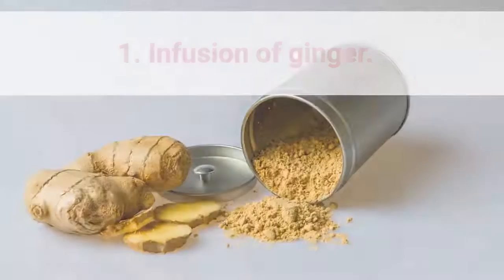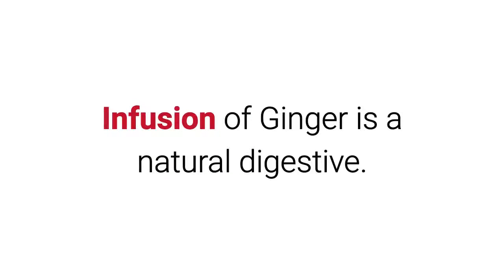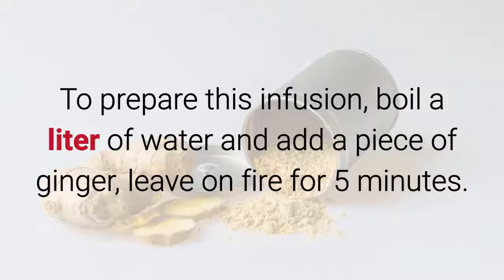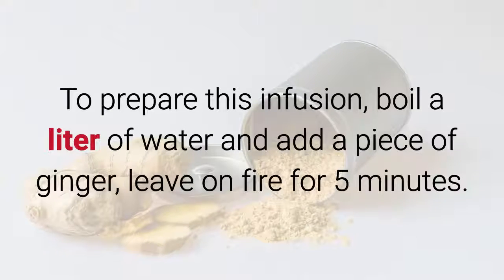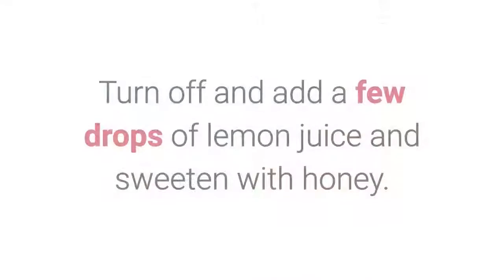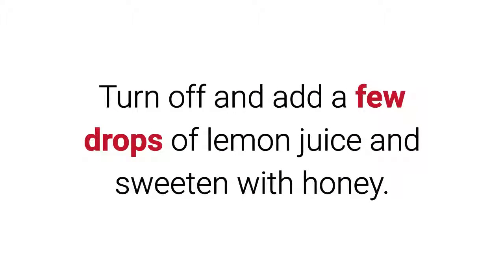1. Infusion of Ginger. Ginger infusion is a natural digestive. To prepare this infusion, boil a liter of water and add a piece of ginger, leave on fire for 5 minutes. Turn off and add a few drops of lemon juice and sweeten with honey. Drink a cup in the morning.